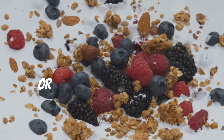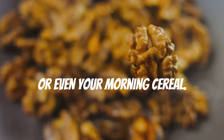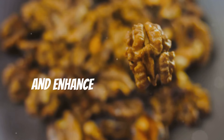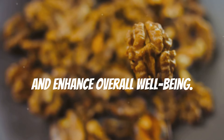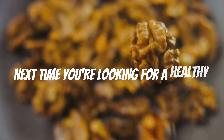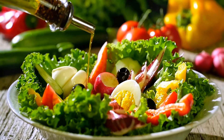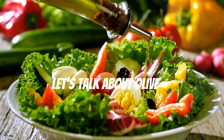Incorporating walnuts into your diet can be as simple as adding them to your salads, yogurt, or even your morning cereal. Regular consumption of walnuts can improve energy levels, boost brain function, and enhance overall well-being. So next time you're looking for a healthy snack, reach for a handful of walnuts.